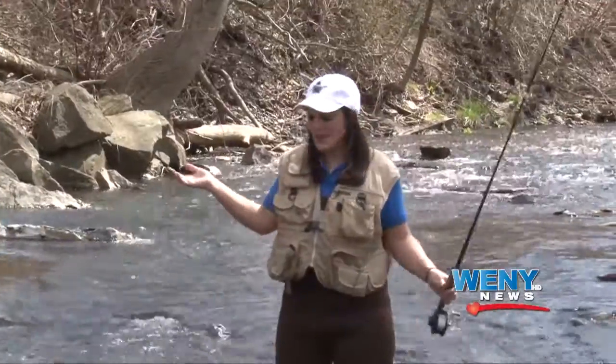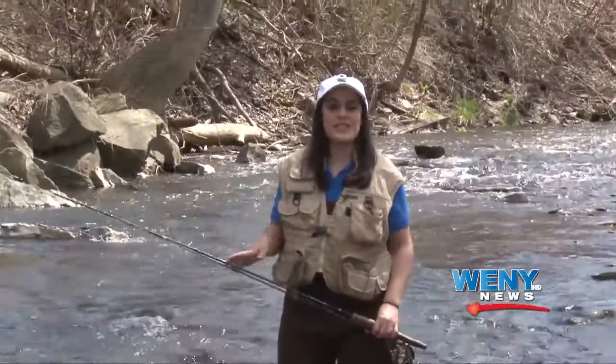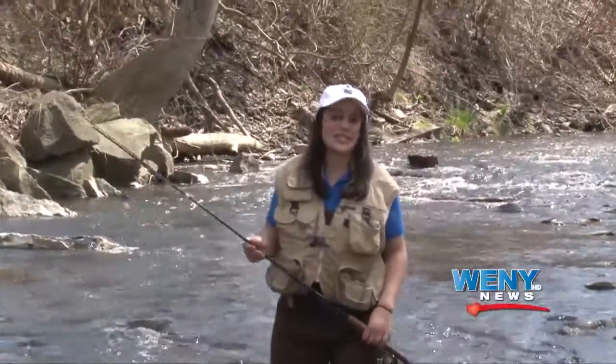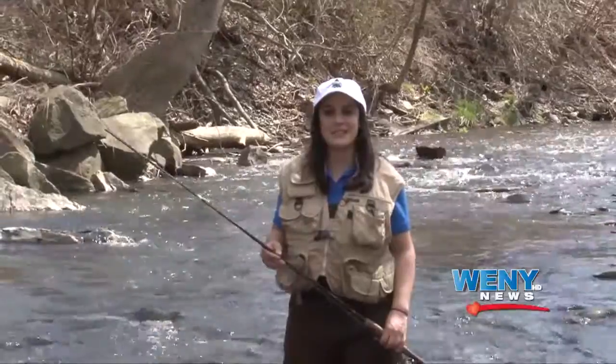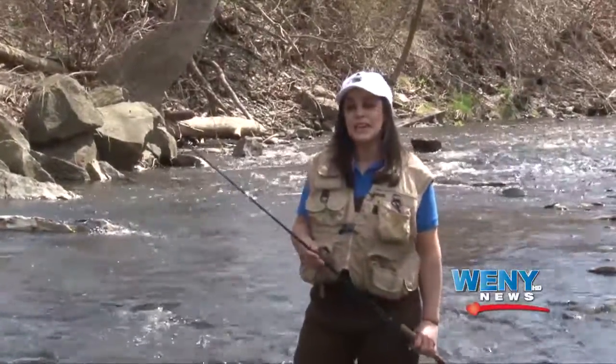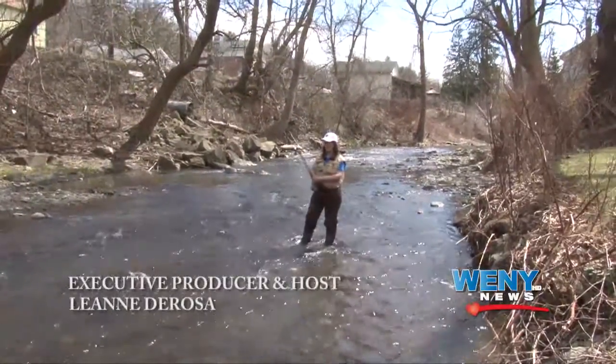This is where we leave you, in the middle of Catherine Creek on opening day. What I've learned today is it's all just about having fun — whether you catch a fish or not, just get out there and spend some time with your friends and family. Trout season lasts until October 15th, so I'm going to go cast and try it for myself. We'll see you next time.